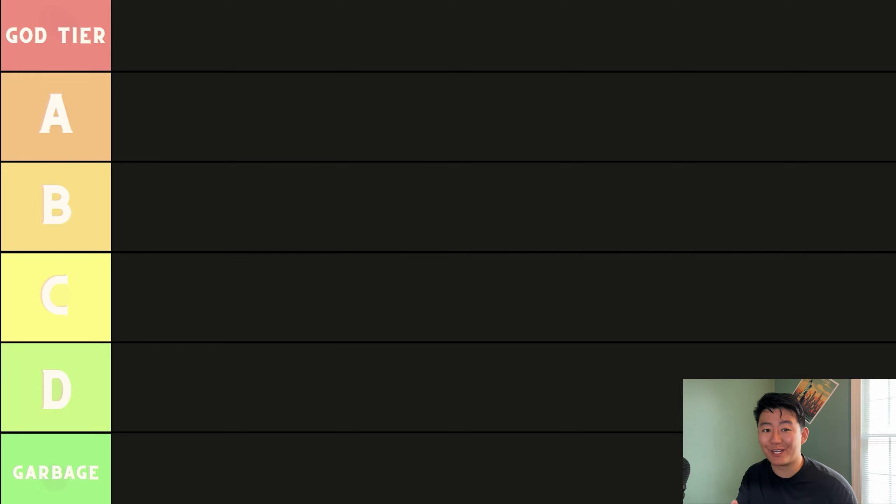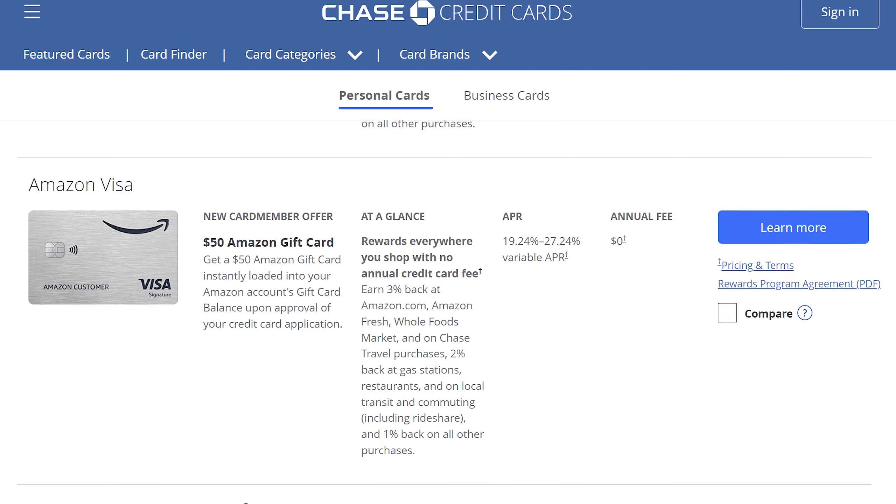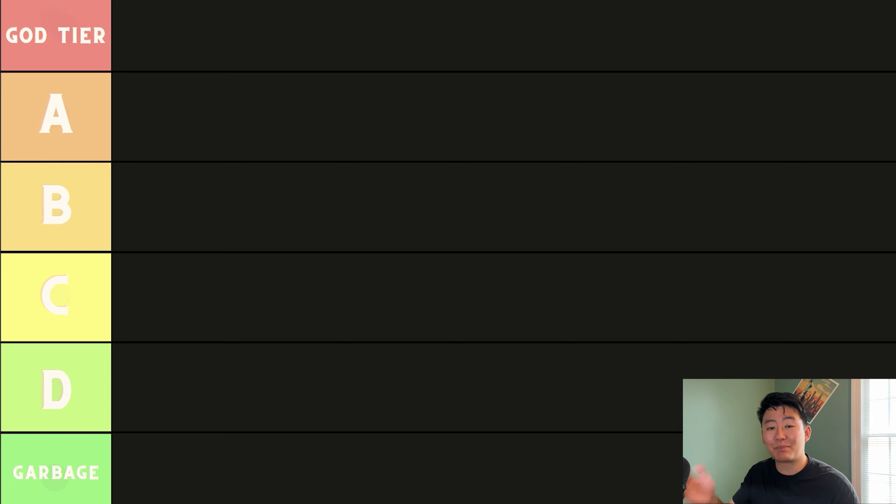Today, we're doing exactly what the title of this video suggested. We're going to be ranking every personal Chase credit card has to offer. According to Chase's own website, there are 29 personal Chase credit cards. Before we begin, let's break down exactly what the tier list has. You have God Tier, A, B, C, D, and Garbage.